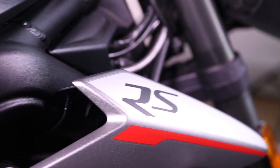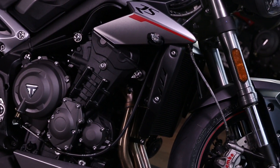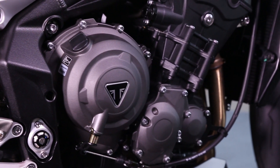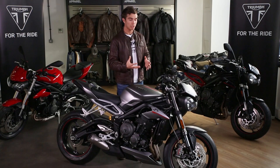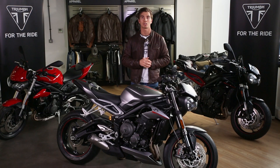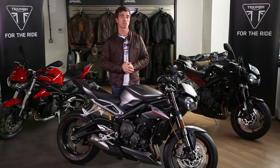It's the ultimate performance street motorcycle — an absolute weapon on the road and the track. It's powered by the new Daytona race-derived 765cc three-cylinder engine. Power is up by 16% to make 123 PS, and torque is up by 13% to make 77 Nm. Put simply, this is the highest level of performance Street Triple ever made by Triumph.